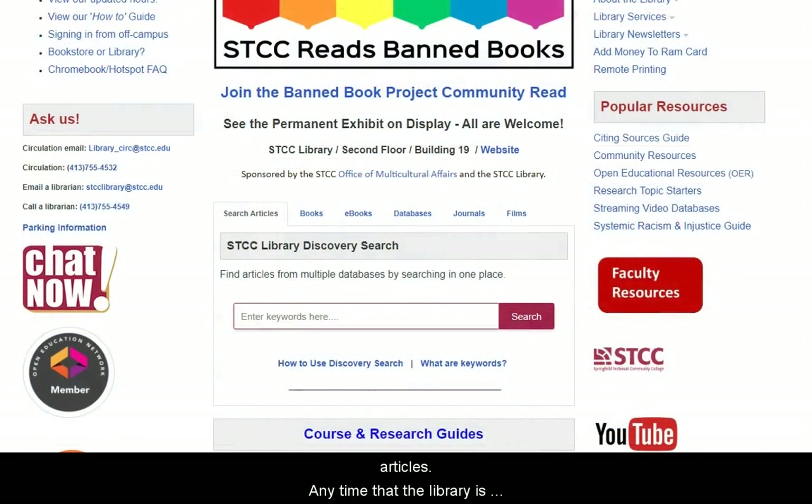Any time that the library is open, a librarian is available to assist students with research and citation in person, over email, on the phone, or via chat.